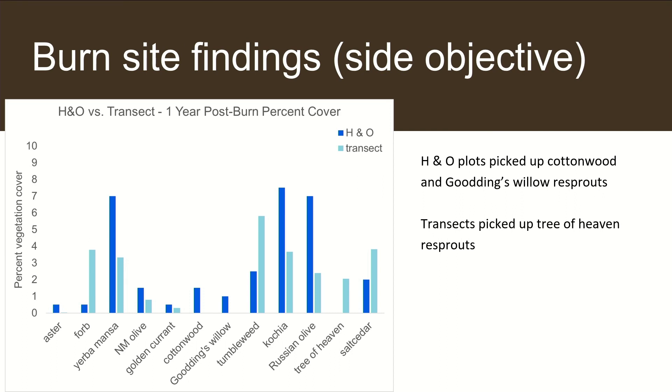The BEMP vegetation protocol needed at least two more people to be completed in a timely manner, but it was able to be completed in one afternoon.